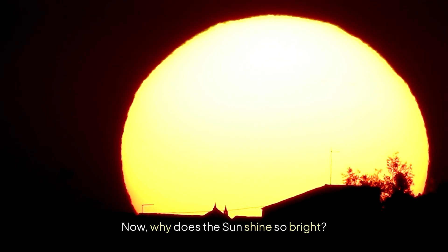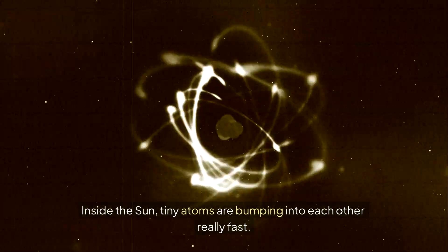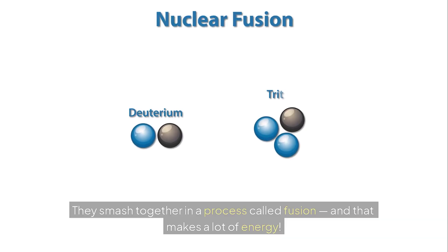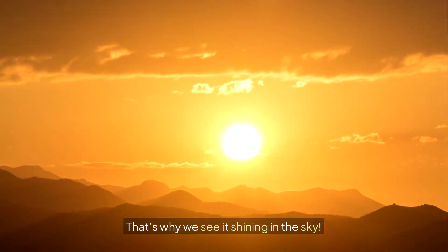Now, why does the sun shine so bright? Inside the sun, tiny atoms are bumping into each other really fast. They smash together in a process called fusion, and that makes a lot of energy. That energy travels all the way to Earth as light and warmth — that's why we see it shining in the sky.